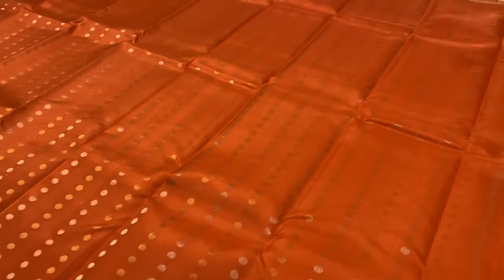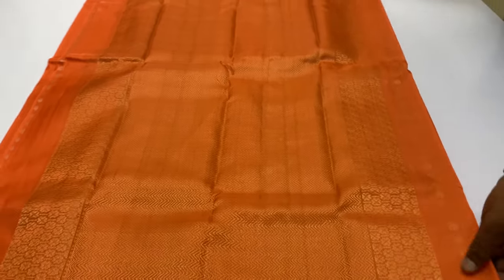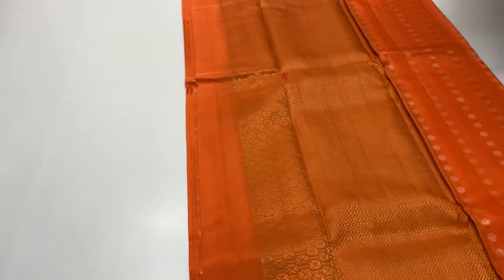Without the blouse, it is 45.5 inches. This sari is in the price segment — it is 6200 only.